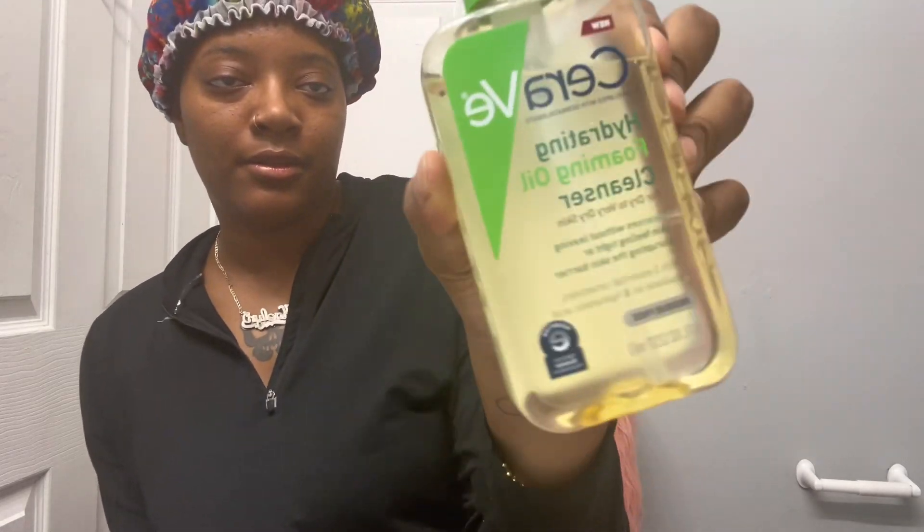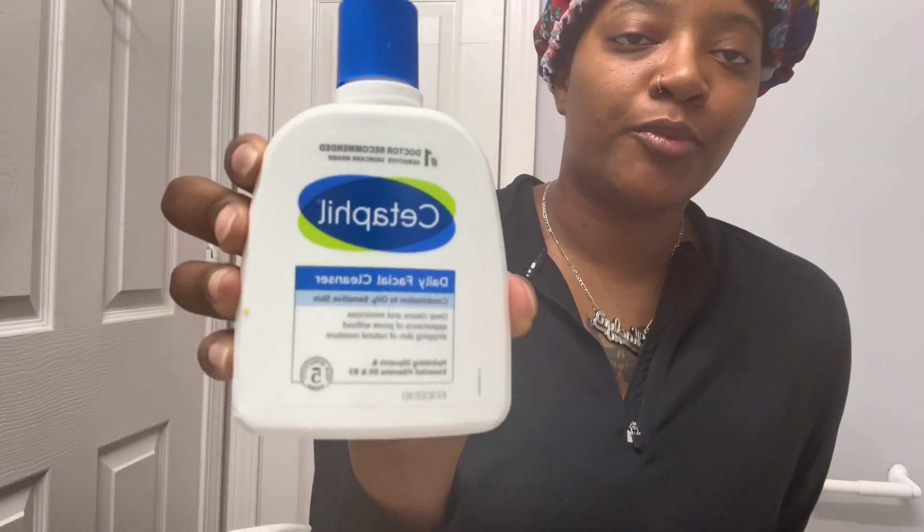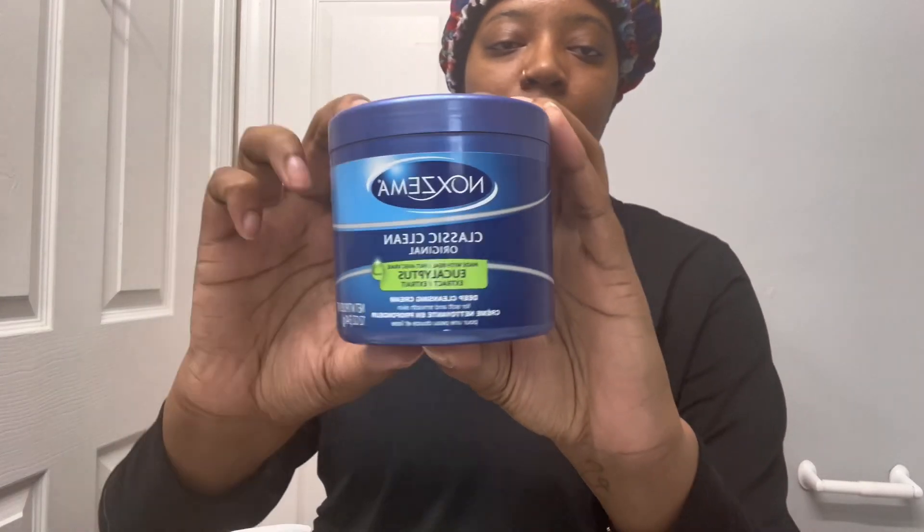Let's start with the cleansers I use. I don't buy that many products, but I keep more than one kind because I might use them at different times — one for daytime, one for night. This one is a CeraVe oil cleanser, and then I have the Cetaphil. I love Cetaphil — before I really got into skincare I would just use the Cetaphil foaming cleanser and the Cetaphil moisturizer. Then I started branching off, and sometimes if I want a really good clean I use the Noxzema, which gives you this fresh minty feel on your face.